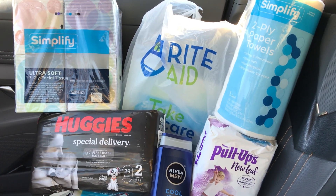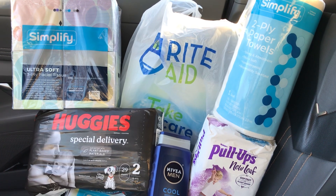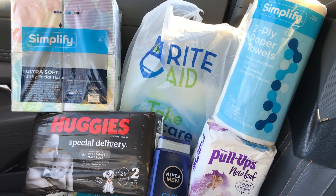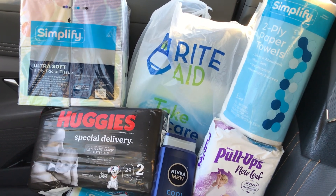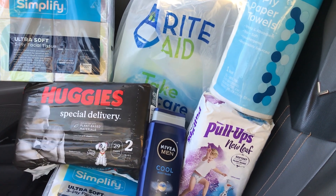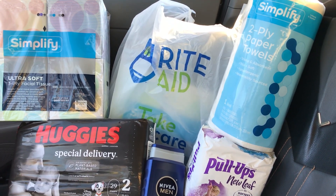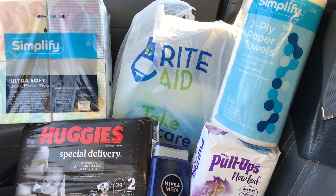Hello everyone! In today's video I'm sharing my Rite Aid in-store shopping haul. I did get out to my local Rite Aid today for some really good useful items, as well as finishing up some shopping adventure bonus deal opportunities concerning coupons.com things. I'll get right into it and share what I picked up this week as well as why I ended up purchasing it.